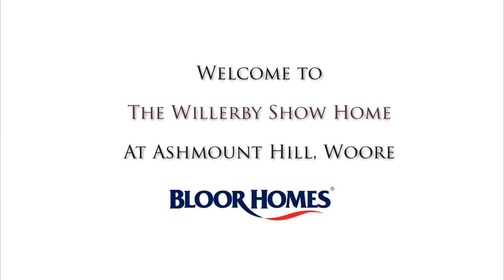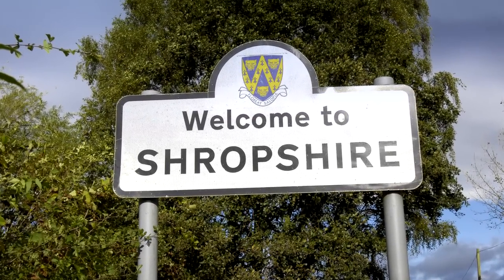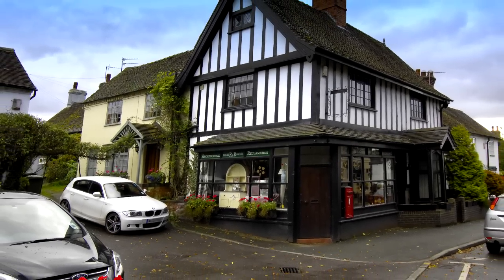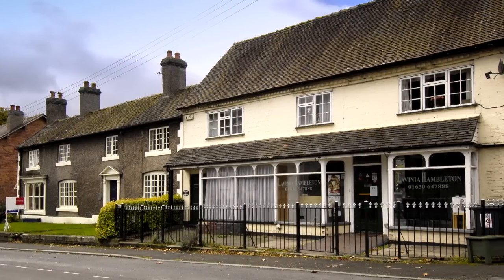Welcome to Shropshire and to the delightful village of War. The name War derives from the ancient Celtic word for boundary, which is appropriate as the village sits on the borders of three counties: Shropshire, Cheshire and Staffordshire.